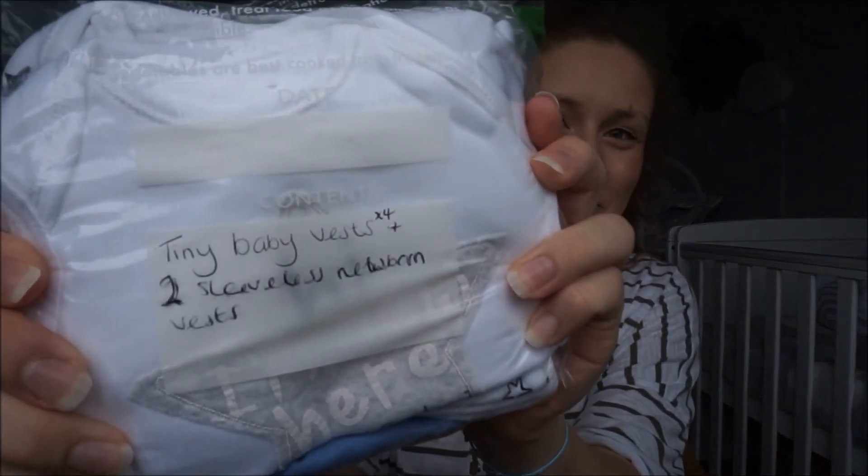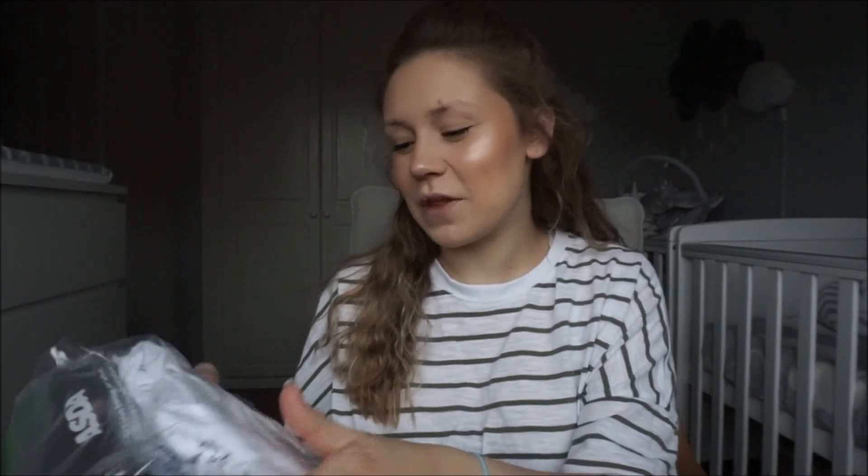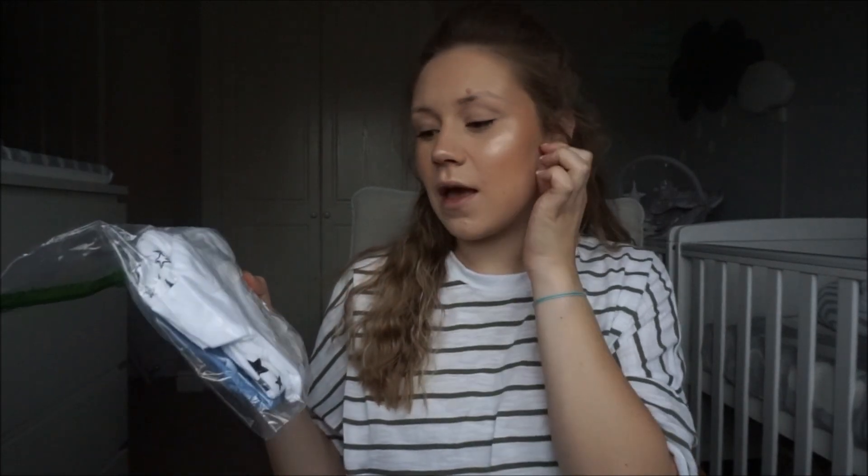I put everything in bags with little labels on saying what's inside. In here I've got four tiny baby vests and two newborn vests. We're in a bit of a predicament — twin one was four pounds three ounces at the scan two weeks ago, and twin two was almost five pounds. From then until delivery is about four weeks, so twin two could potentially be a six pound baby, so I've had to consider all options.